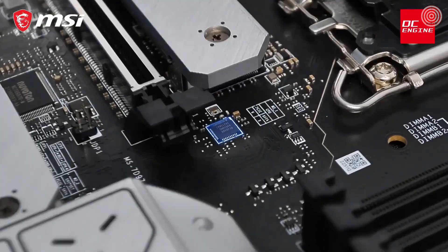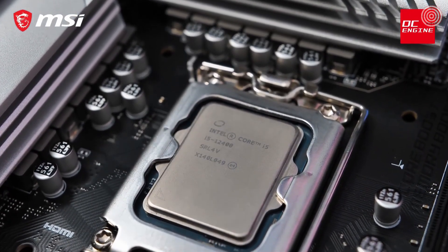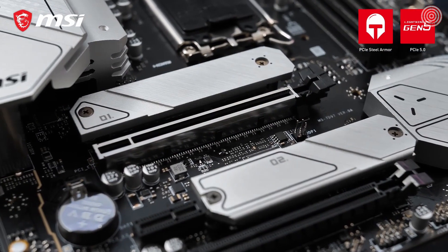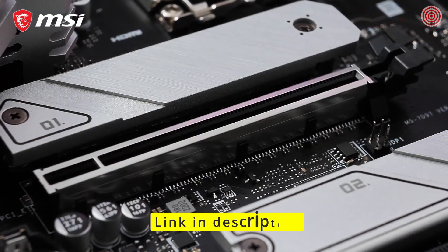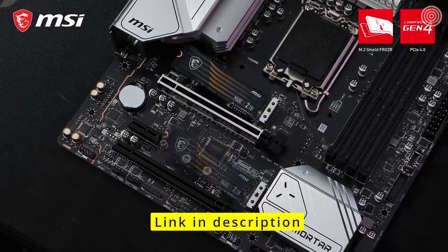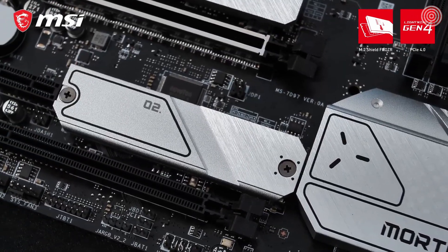With OC Engine, which is powered by an external clock generator, you can extract some extra performance even out of non-K CPUs that do not have an unlocked multiplier. The primary PCIe slot supports the all-new PCIe Gen 5 interface and is equipped with steel armor reinforcement, to make sure this board is ready for the future of gaming graphics cards. It also features two PCIe Gen 4 M.2 slots with M.2 Shield Frozr, for both cooling and protection of your SSDs.